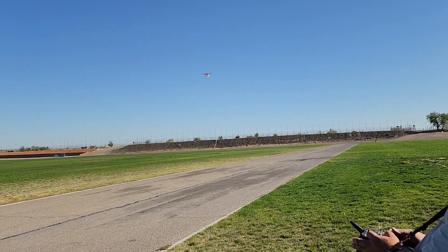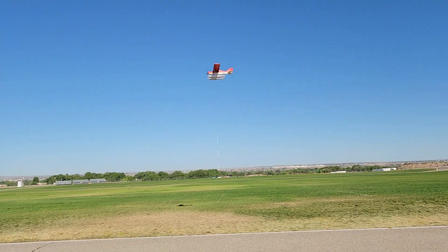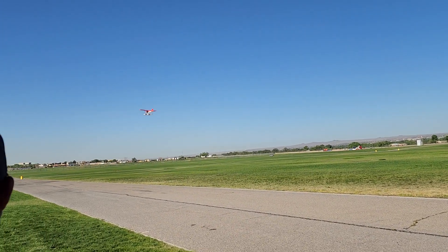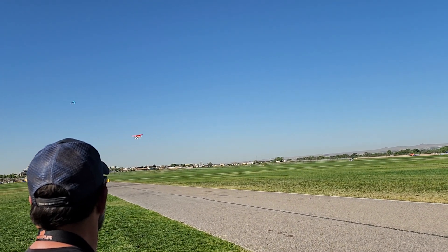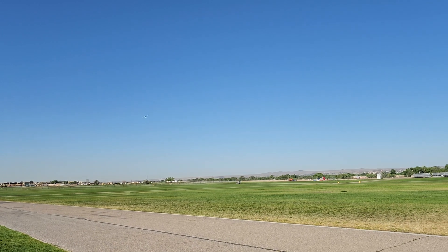So I did one minute — I stayed at four minutes on the 3200. I'm going to go maybe another minute and land. I don't want to run out of battery, but I really don't think I'm going to.